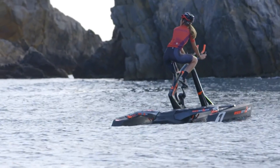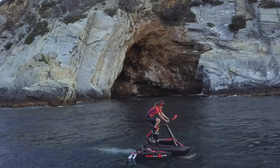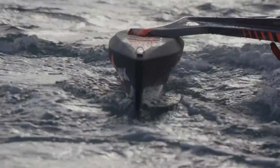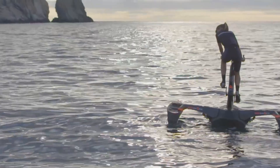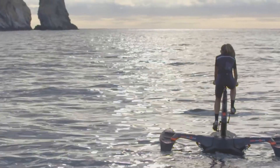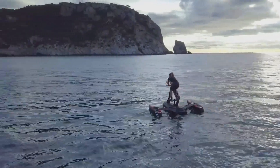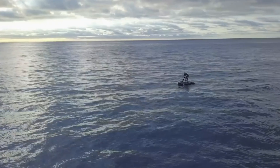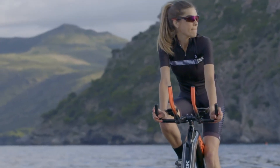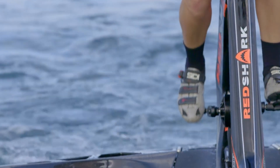Its pedal-driven propulsion system provides an eco-friendly way to navigate waterways, promoting a healthy and active lifestyle. The waterbike includes storage compartments for carrying essentials, making it ideal for long rides or explorations. With its innovative design and practical features, the Red Shark Trimoran Waterbike offers a fun and sustainable way to enjoy the water. The price of this waterbike starts at $3,899.